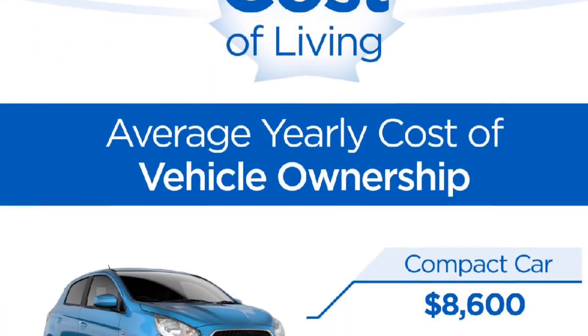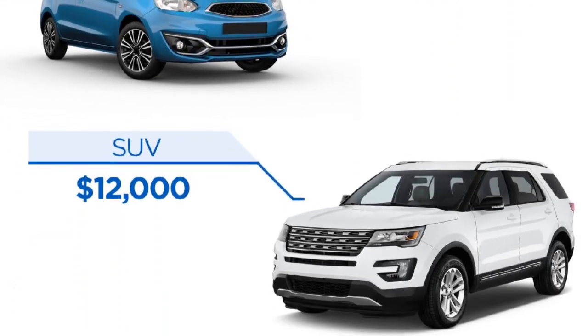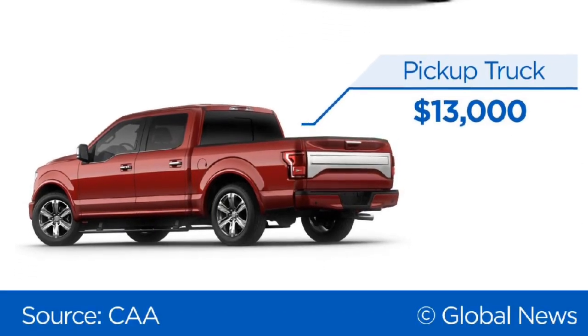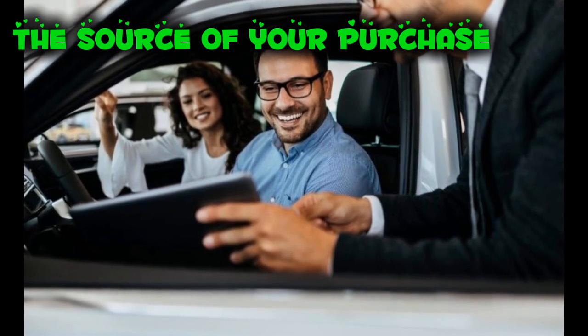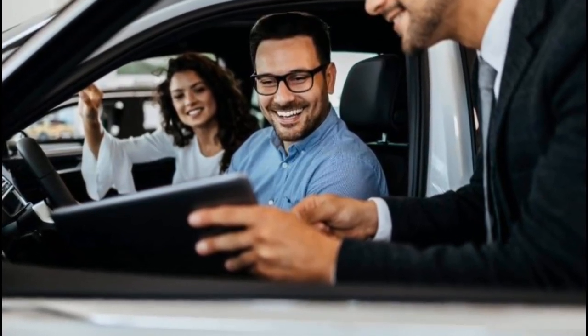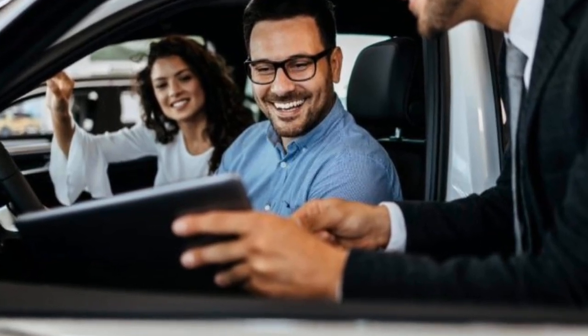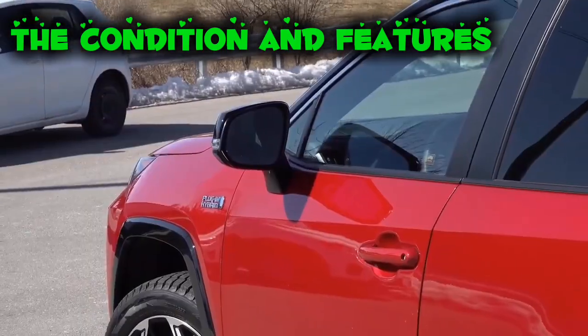The initial cost of a car is usually the largest expense. To maximize your budget, it's important to understand several key aspects of car buying. One critical factor is the source of your purchase. Private sellers may not always provide accurate information, and dealers aim to make a profit, so finding a car that offers good value for its price is essential. Ensure that the car's condition and features justify the price you pay.